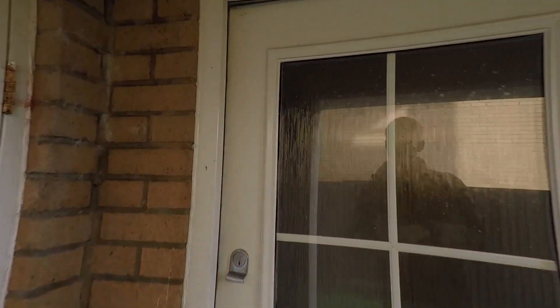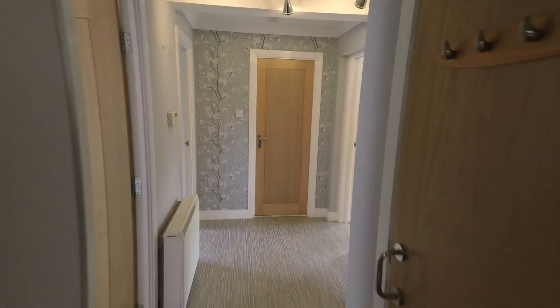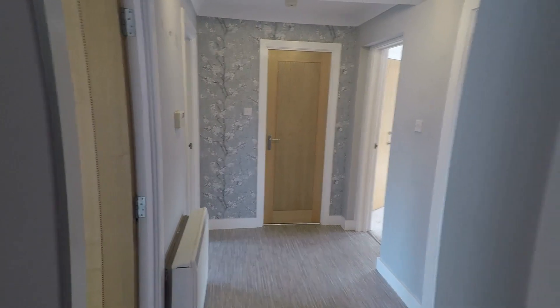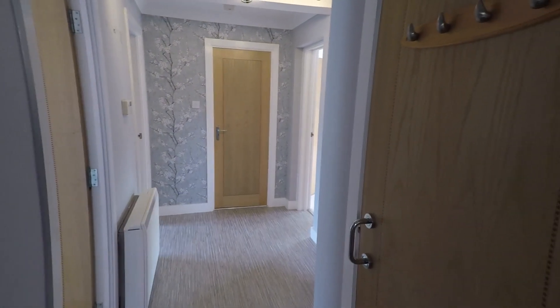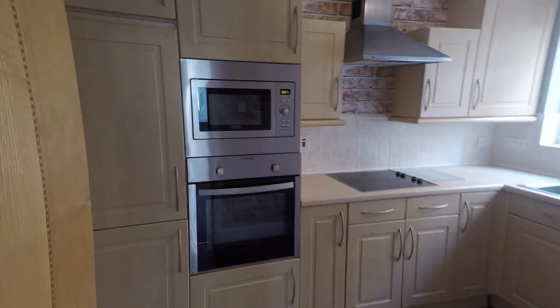We'll now begin the tour. As you enter the property you've got an entrance hall which gives you access to all the bedrooms and reception areas. Straight away to the right you've got some storage space, and then I'll take you to the kitchen area.